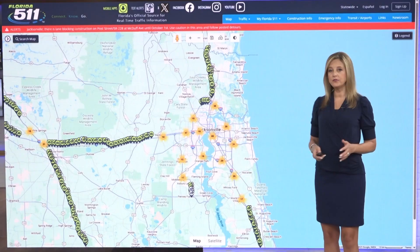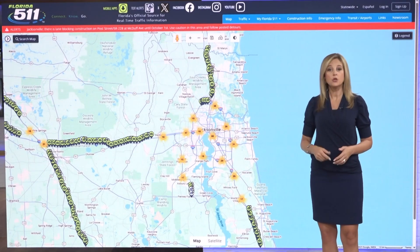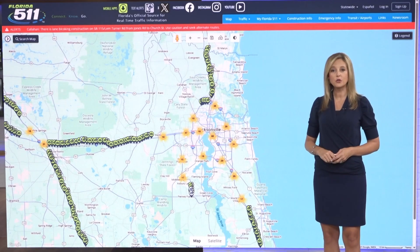There are about 450 traffic cameras operating right now in the Jacksonville region. You can check live views and also get all kinds of traffic alerts using the FL511 website or app. Heather Crawford, First Coast News.